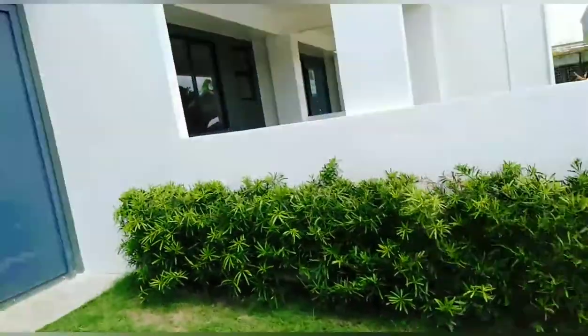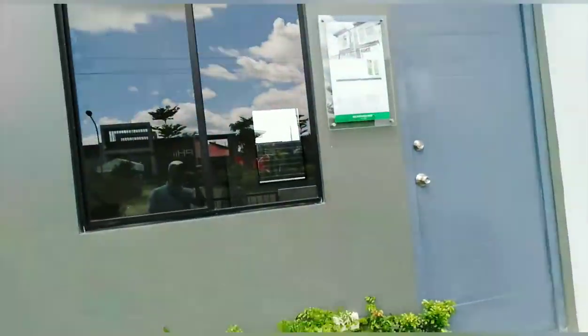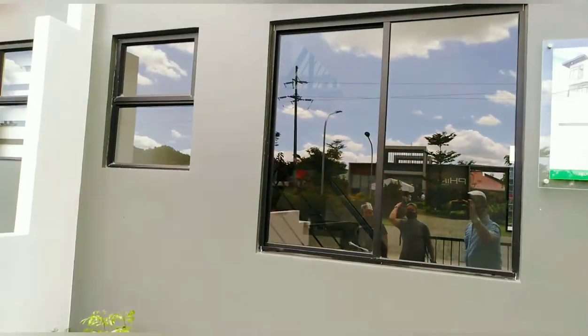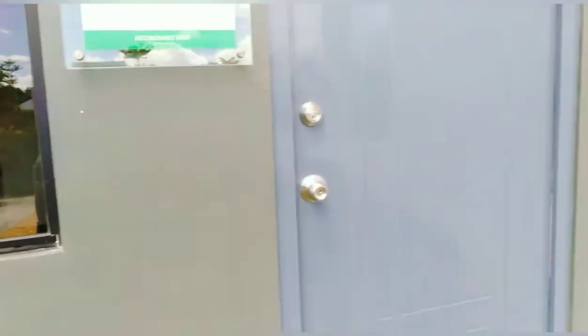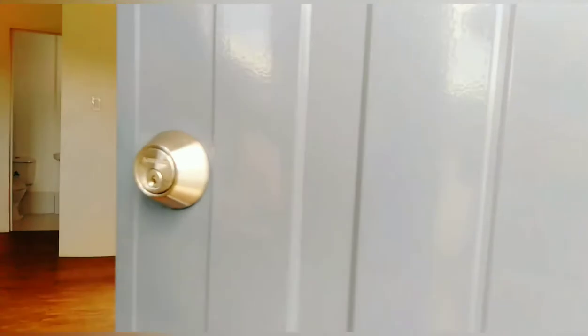Tara, puntahan natin. Pasokin natin. Ang social nito kasi, naka sliding window na sya. Hindi sya jealousy lang. So, pagpasok mo, ito yung pinto. Naka double lock na rin. So, secured na secured.